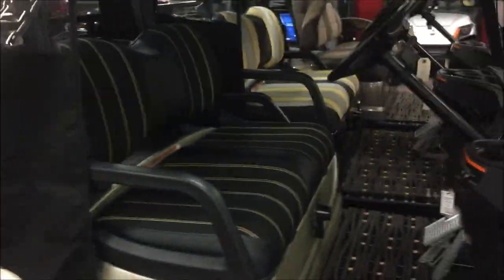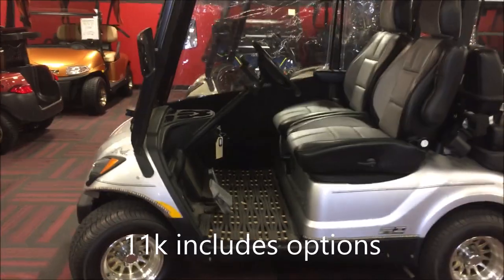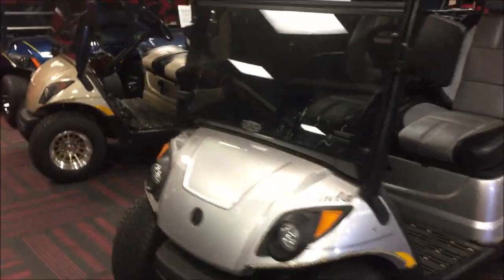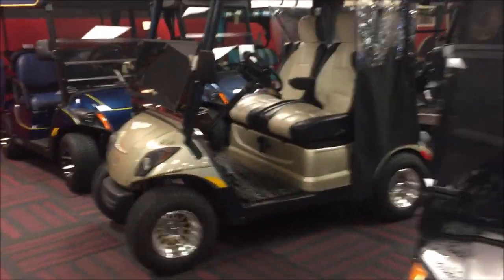You can get a good, brand new golf cart — not refurbished — for about $11,000 with most of the options you want. Some of them have an overhead bin above your head, which is really nice. That's something I would definitely look out for.